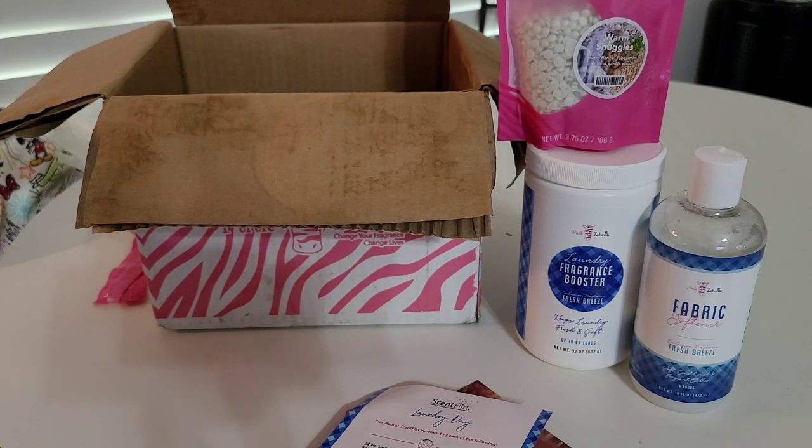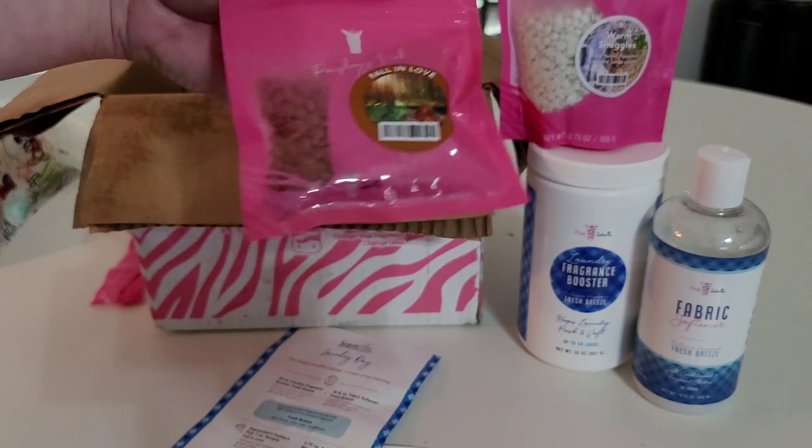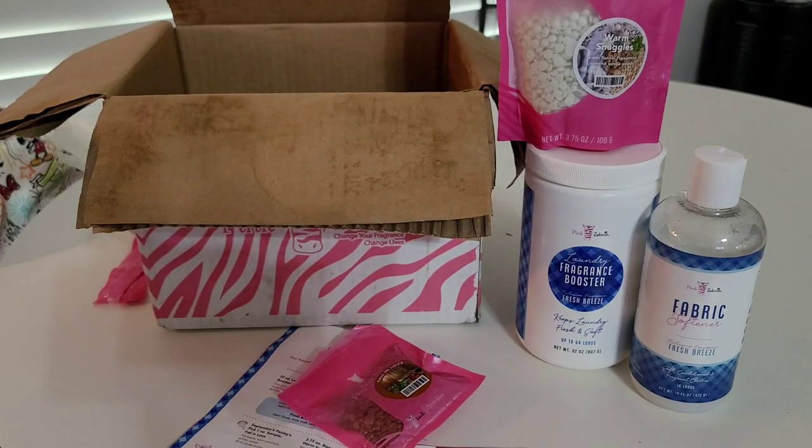I am subscribed — I've only been subscribed to this Scent Flirt, and I think this is the third month. Really, I'm only keeping it to get the Paisley's Pick sample each month. I may be canceling; I'm not really sure. I'm not super enthused about the fragrance booster or the fabric softener. I don't use fabric softener at all — in my personal opinion, it's unnecessary and it leaves a buildup on your clothes. And then fragrance booster I occasionally use, but I prefer Scentsy for that. I will give this a try and let y'all know in a Pink Zebra update video at some point.